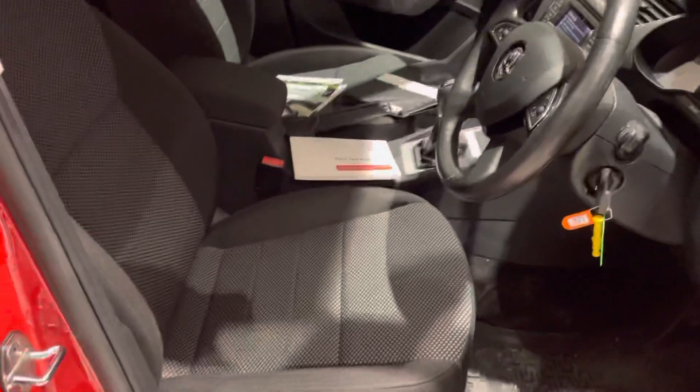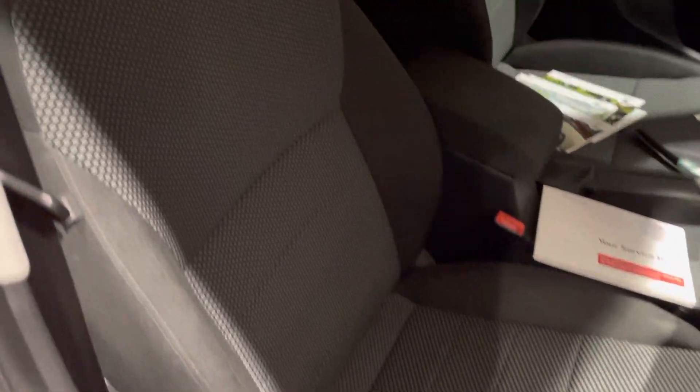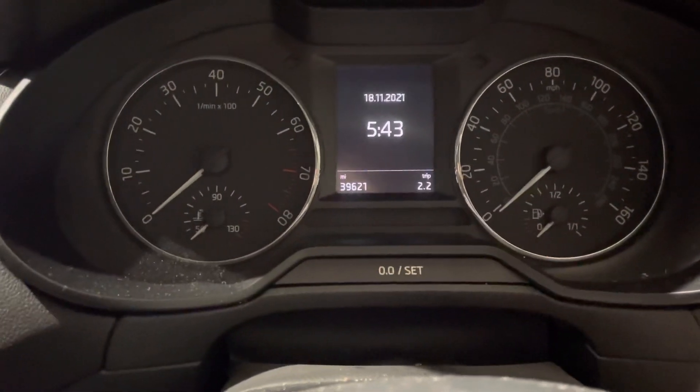Jumping into the front of the car, there are no undue signs of wear or tear on the driver's seat. Passenger seat looks good as well. Just to confirm, the mileage is 39,621 miles.